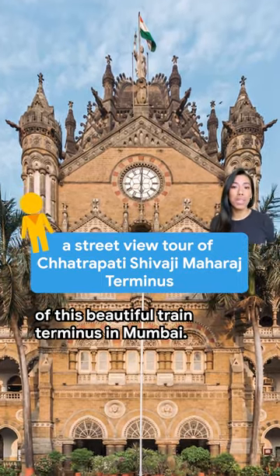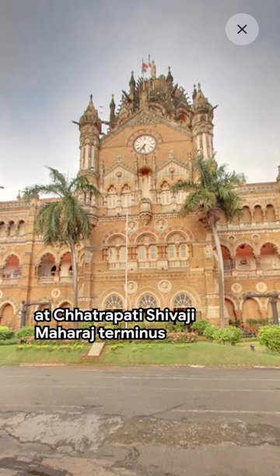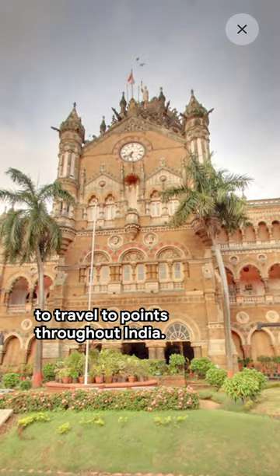Let's take a little street tour of this beautiful train terminus in Mumbai. Over 3 million people a day embark at Chhatrapati Shivaji Maharaj Terminus to travel to points around India.